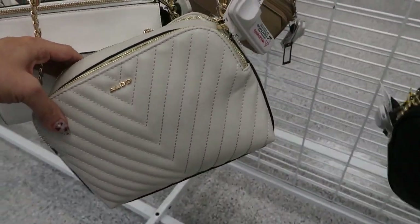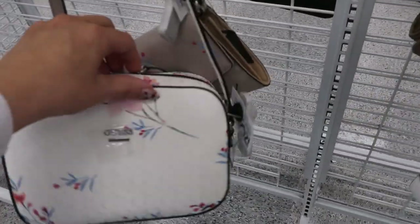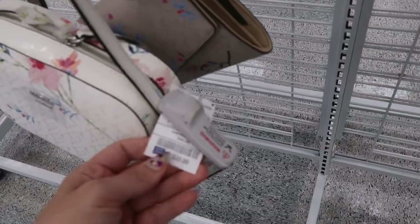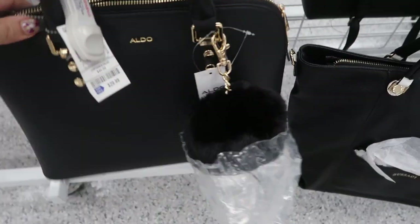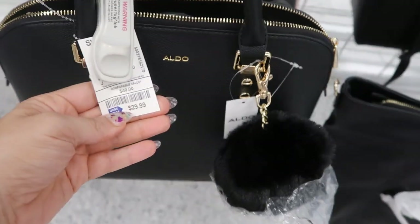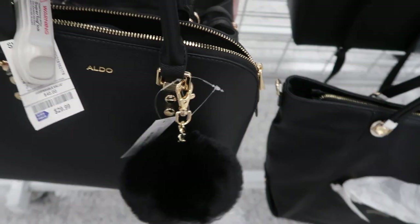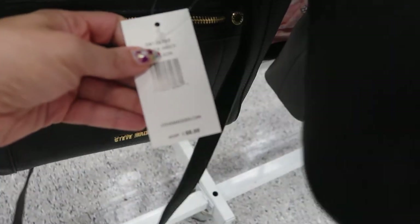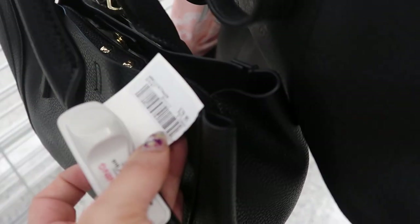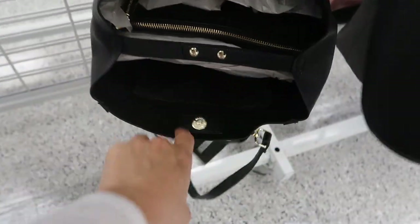There's an Aldo for 30.99 and then this Guess crossbody — really cute for spring — this one's 29.99. Here's a solid black Aldo bag at 29.99 that comes with a really big pom-pom, retails for 70. I love this Steve Madden — there's a top handle and a shoulder strap, retails for 80, and this one is 29.99. That's what the inside looks like — really roomy with lots of little compartments.